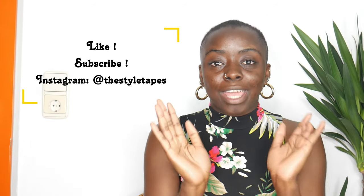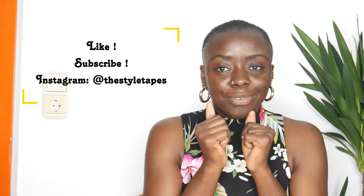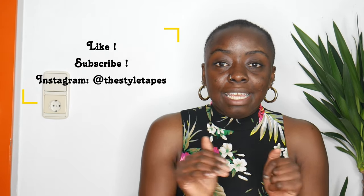Before starting the video, don't forget to subscribe to the channel, don't forget to give a like to the video if you like it, and find me on Instagram at The Style Tips — the link is under this video.